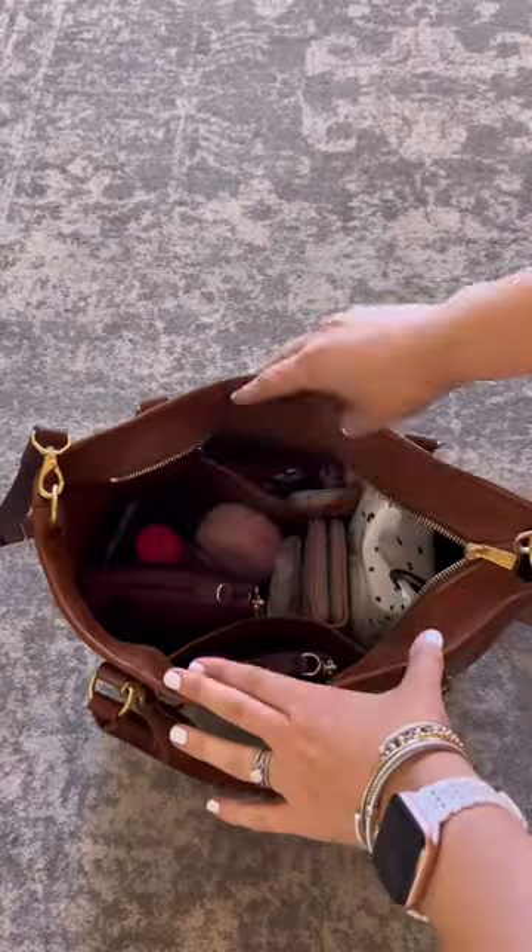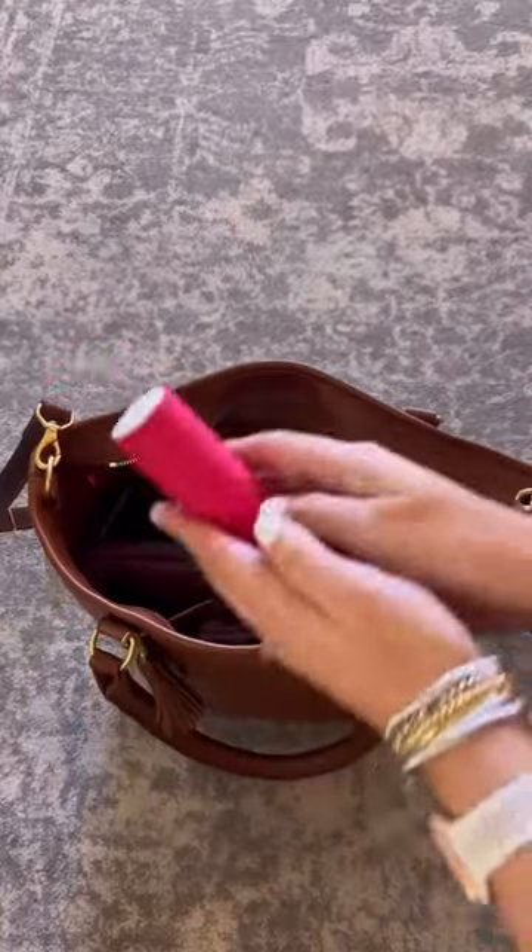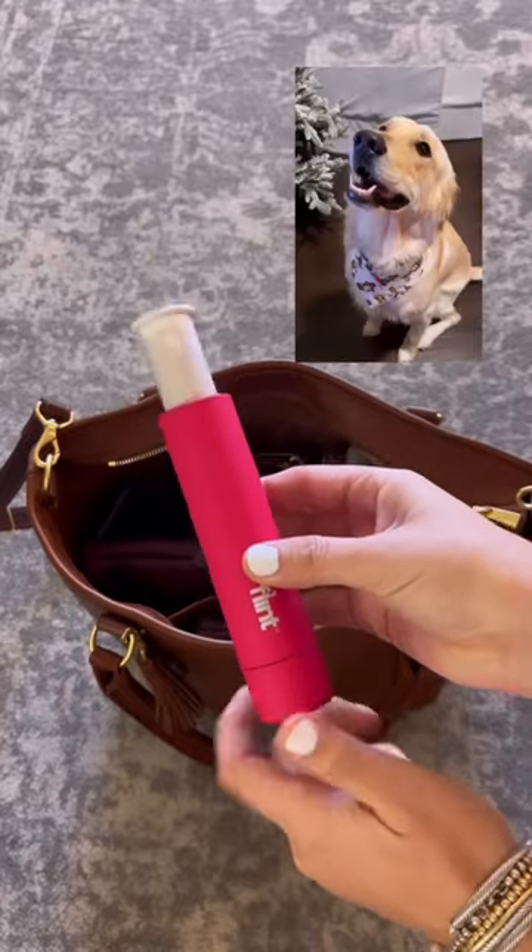Welcome back to What's Your Bag Wednesday. Let's take a look inside my Petite Atlas from Fount. First up, my lint remover because I have a golden retriever that sheds.